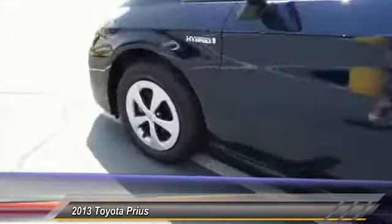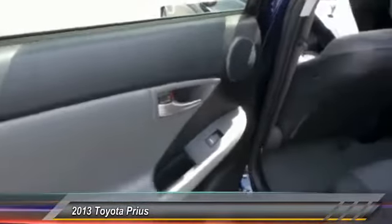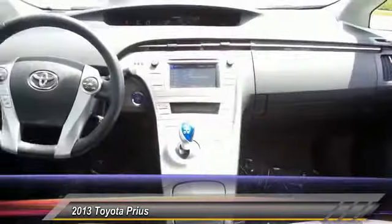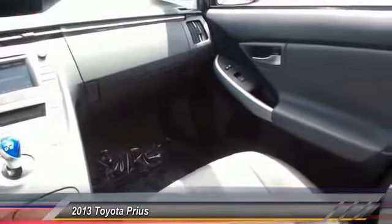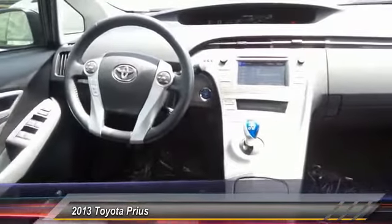This vehicle has less than 30,000 miles. Here are some of this vehicle's great options: anti-lock braking system, traction control, CD changer, navigation system, HomeLink garage door opener, air conditioning, front power steering, aluminum wheels, cruise control, and FWD.